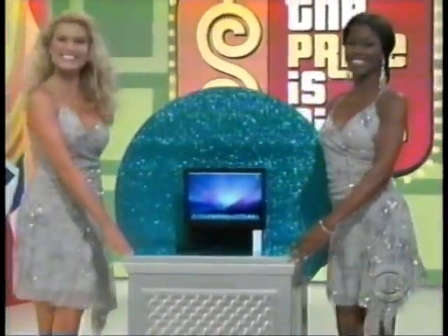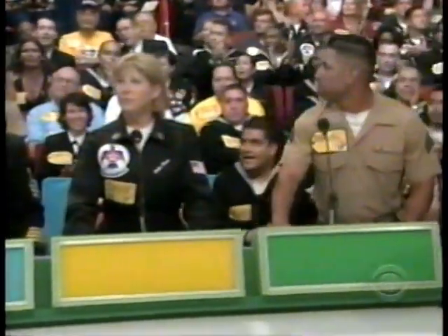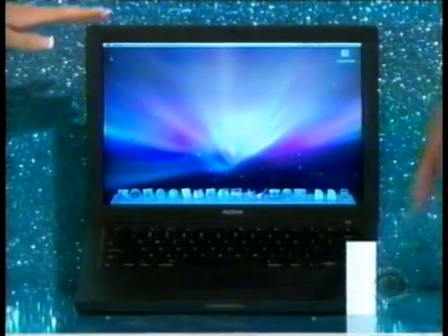Home on this new laptop computer with webcam. This powerful laptop comes with a 250 gigabyte hard drive and a 13-inch display with built-in webcam.